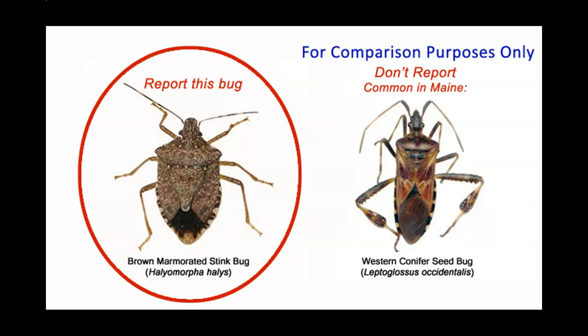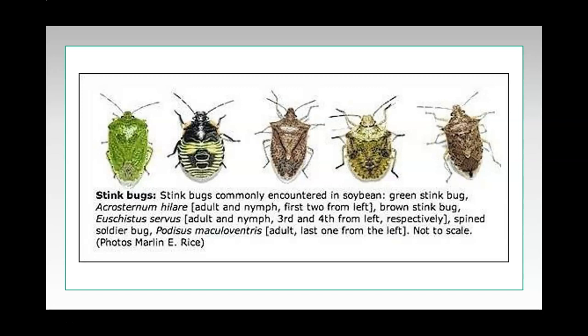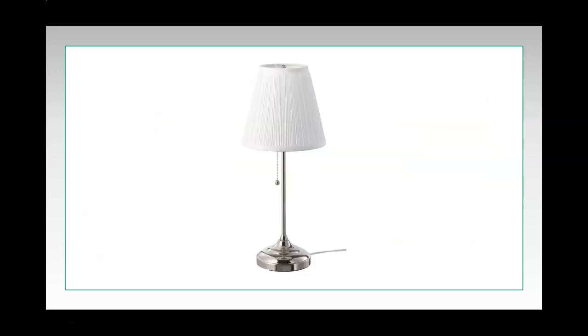In the springtime, the adults become active. Stink bugs mostly enter the house during the day. At night, they can also be attracted to light, which is sometimes used against them in the form of a trap. In dark settings, a lamp might be used to help draw them back outside or to their demise.